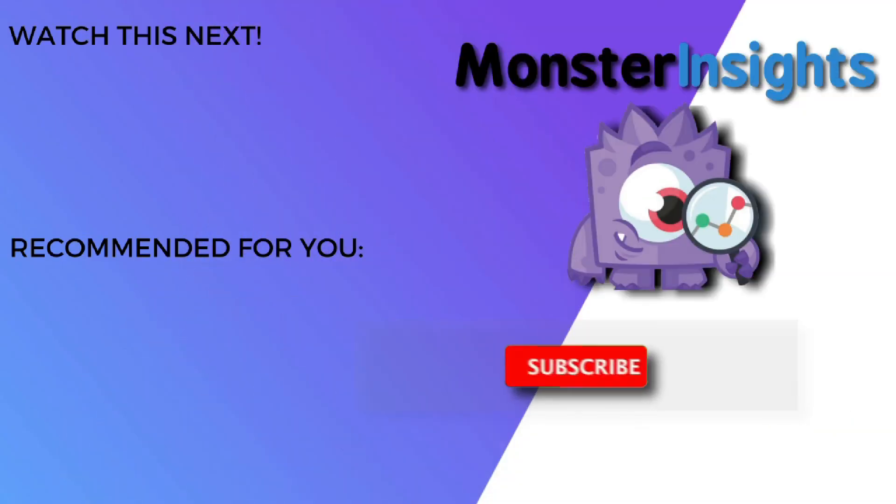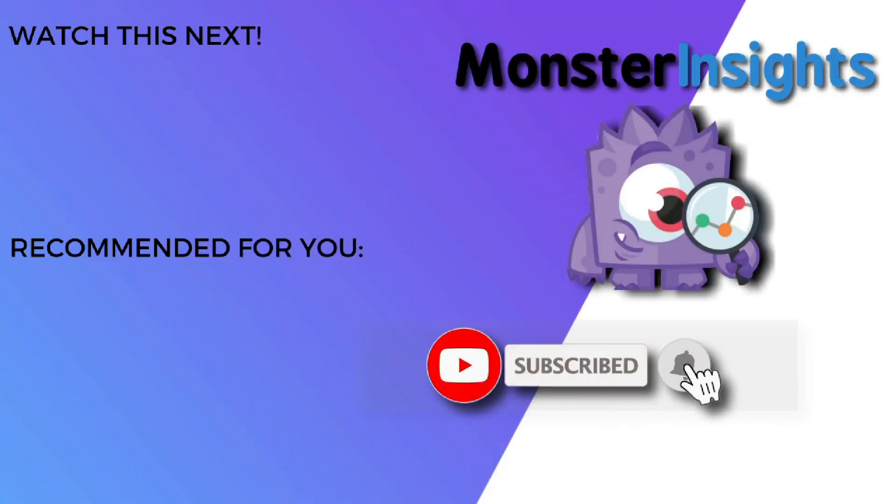Thank you for watching, and don't forget to subscribe for more tutorials, explainers, and helpful content like this. We'll see you next time.